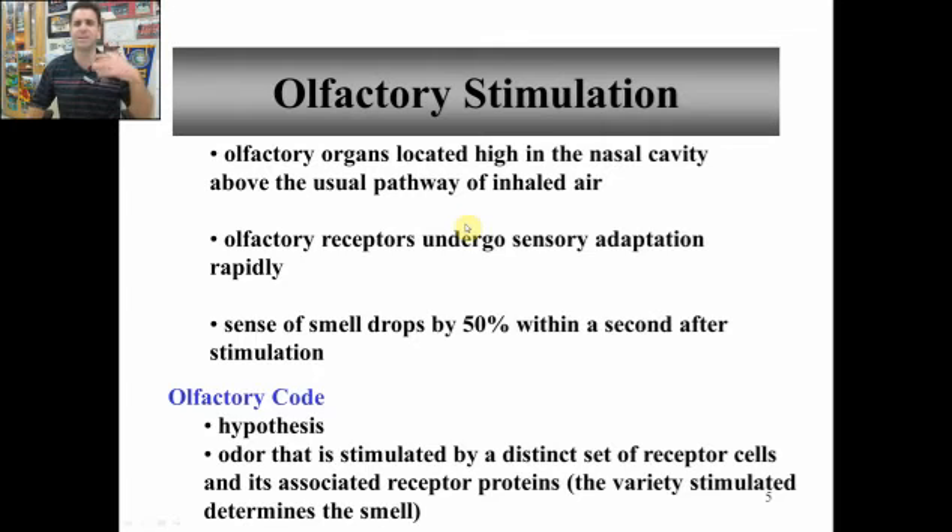It's important that these receptors are high up in your nose so that as you inhale air, you can undergo sensory adaptation really quickly. So when you're in class and someone passes gas next to you, it may smell bad for one or two seconds. But within that short period of time, you get 50% or more sensory adaptation, so it doesn't smell so bad anymore and you can continue about your day.